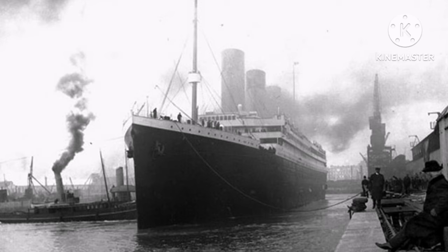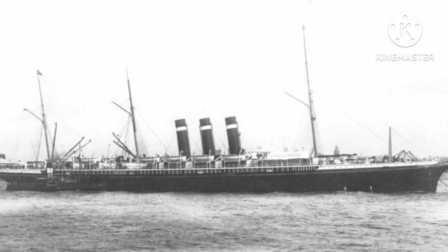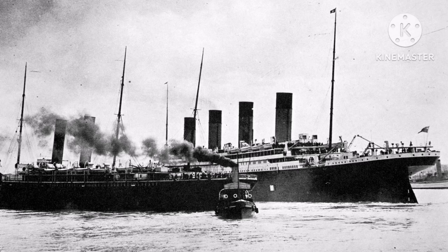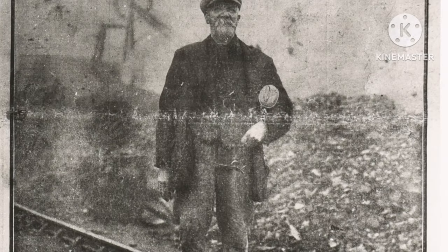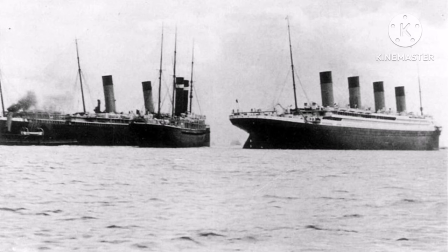In April of 1912, White Star Line's brand new ocean liner RMS Titanic departed Southampton, and in the process the mooring lines of the SS New York snapped and almost sent her into the side of the Titanic, though the collision was narrowly avoided. The connection to the Oceanic? Because of the Coal Strike of 1912, the Oceanic could not be supplied with fuel, and thus she was laid up near the Titanic and was a first-hand witness as the events unfolded.